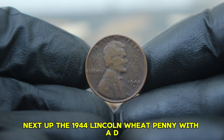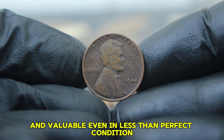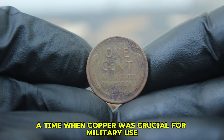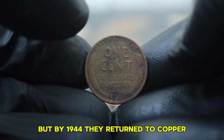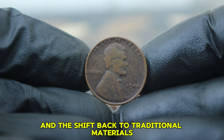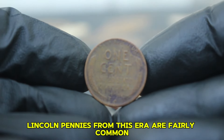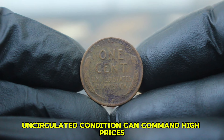Next up, the 1944 Lincoln Wheat Penny with a D mint mark in damaged condition. The 1944 Lincoln Wheat Penny was minted during World War II, a time when copper was crucial for military use. The U.S. Mint used steel to make pennies in 1943, but by 1944 they returned to copper. The 1944 penny is often remembered for its historical significance and the shift back to traditional materials. The D mint mark indicates it was produced at the Denver Mint. Lincoln pennies from this era are fairly common, but their value varies widely based on condition.